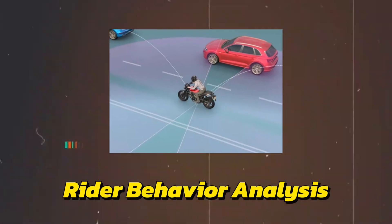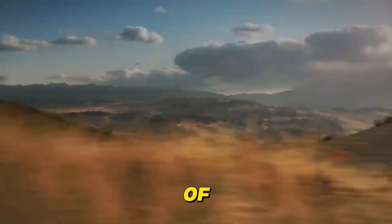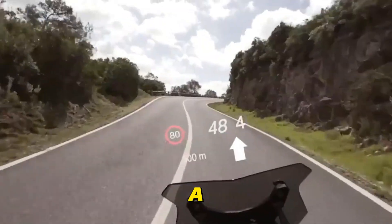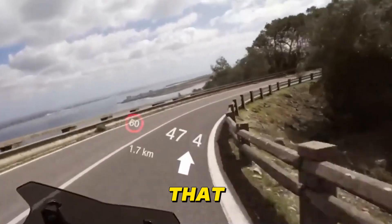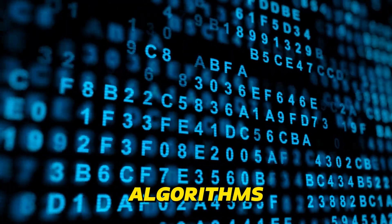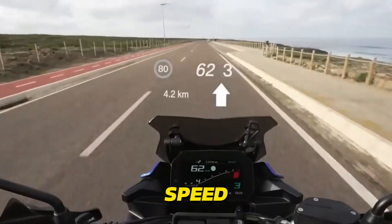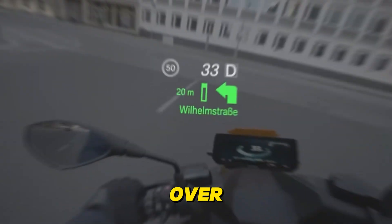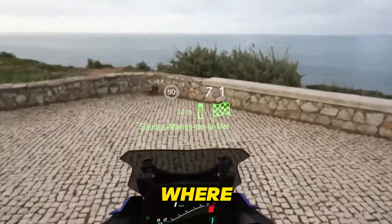Rider Behavior Analysis — imagine having a virtual riding coach that analyzes every twist of the throttle and every lean into a corner. These systems do just that. Using sensors and AI algorithms, they track your acceleration, braking, cornering speed, and more. Over time, the AI builds a profile of your riding habits, highlighting areas where you excel and others where you could improve.